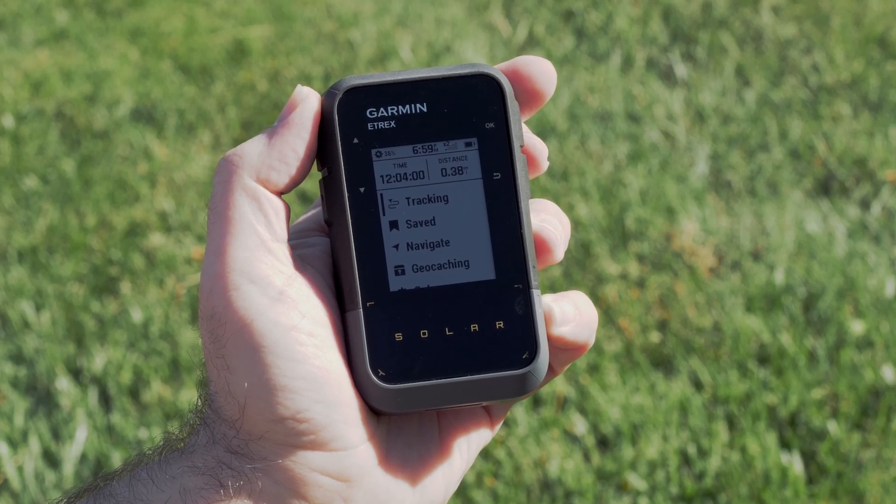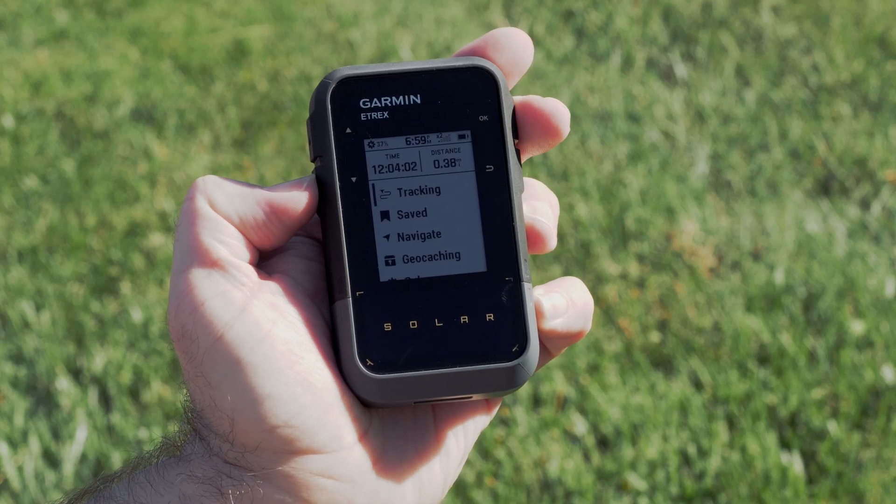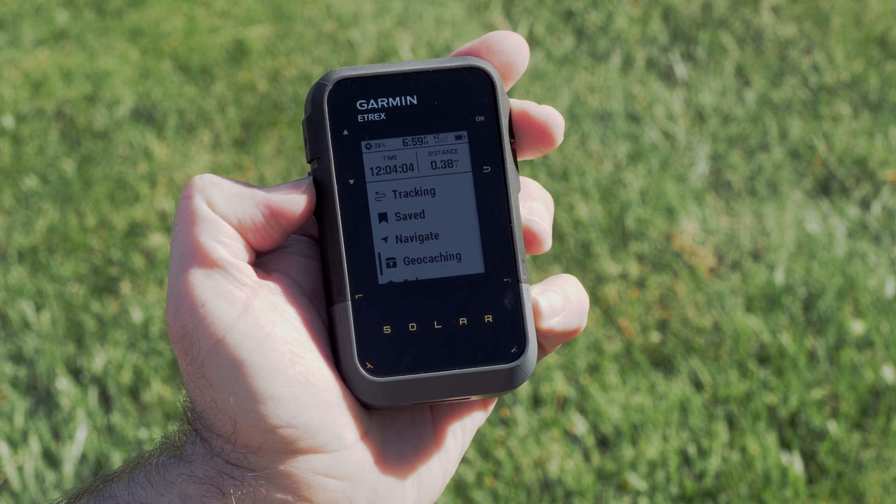In sunny conditions, the battery and solar cell provides unlimited battery life when the device is in standard GPS mode.